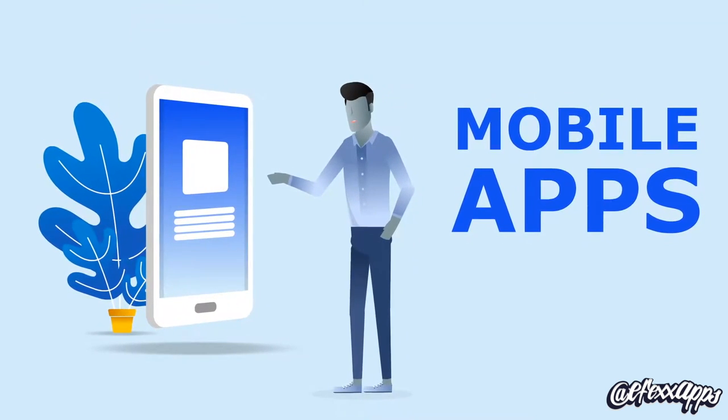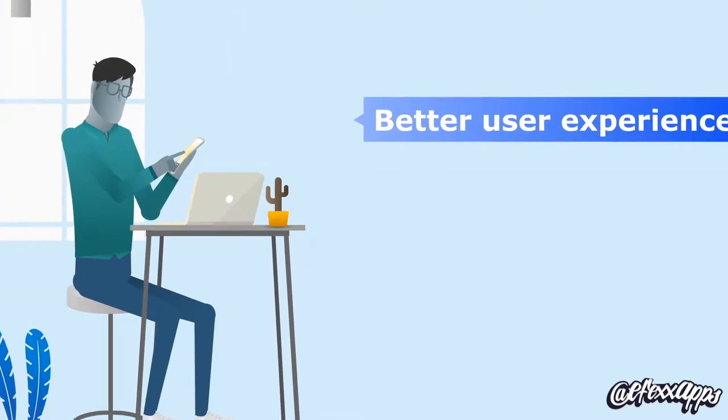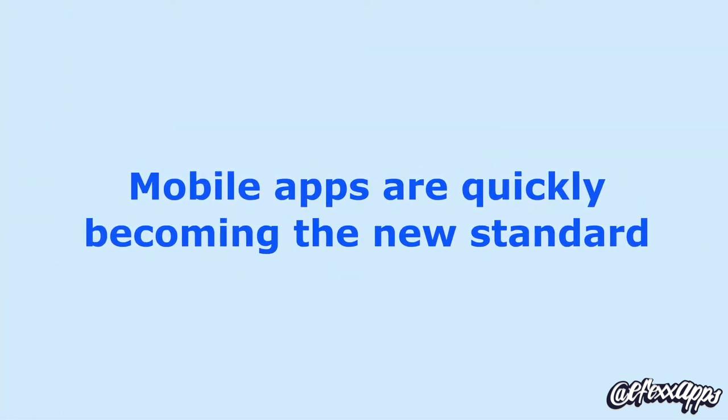All big companies have a mobile app nowadays, and for good reasons too. Consumers prefer mobile apps over websites due to better user experience, faster speed, extra features, and special offers. Mobile apps are quickly becoming the new standard.